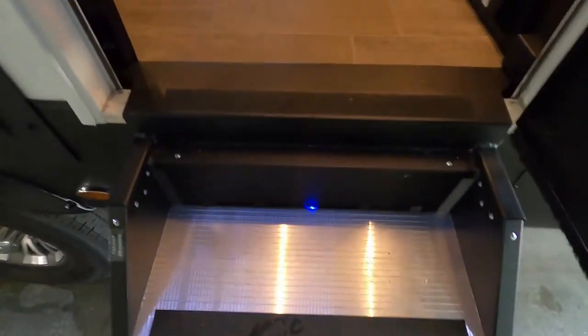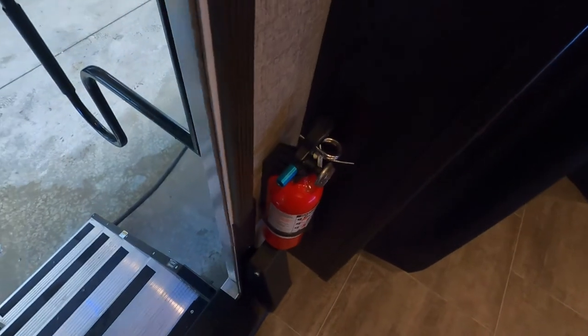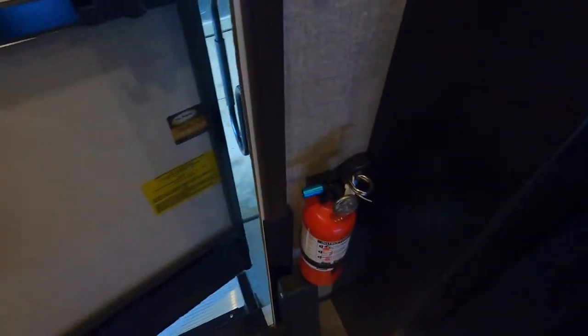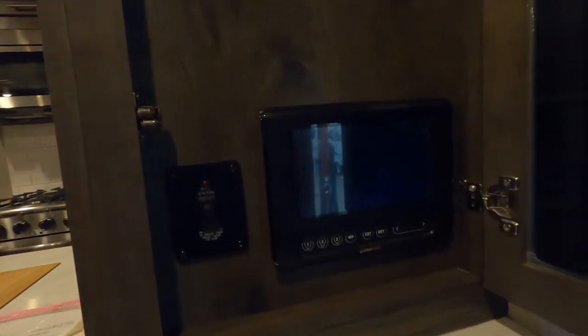Coming up inside the unit, the first thing I want to point out is where your fire extinguisher is. Make sure that you and everyone camping with you knows that the fire extinguisher is located at the entry doorway in case of emergency. To your right as soon as you come in, here's your control panel.